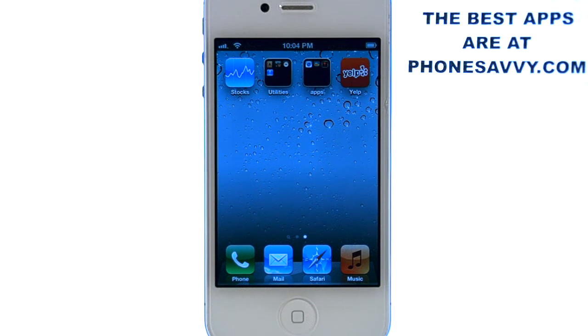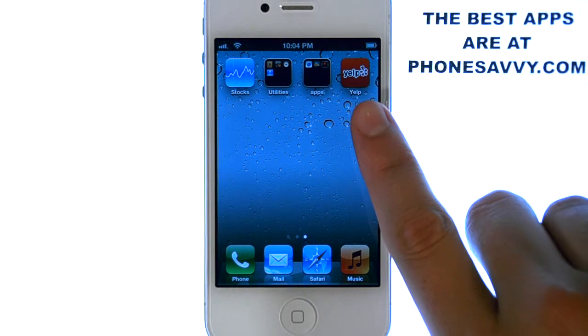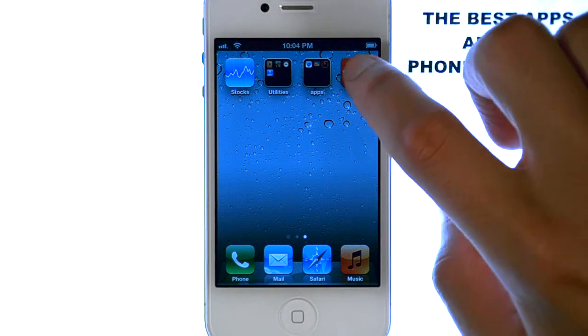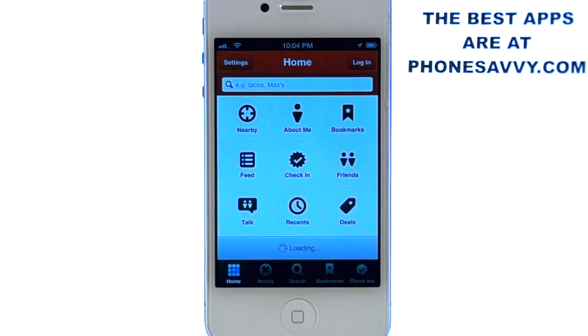Welcome to another PhoneSavvy.com application review. If you want to be an expert on all the best apps available for the iPhone, visit PhoneSavvy.com. The application I'm reviewing today is called Yelp, and Yelp is an excellent application for anybody that travels. If you're in an unfamiliar city, download Yelp and it will show you where all the best places in town are.